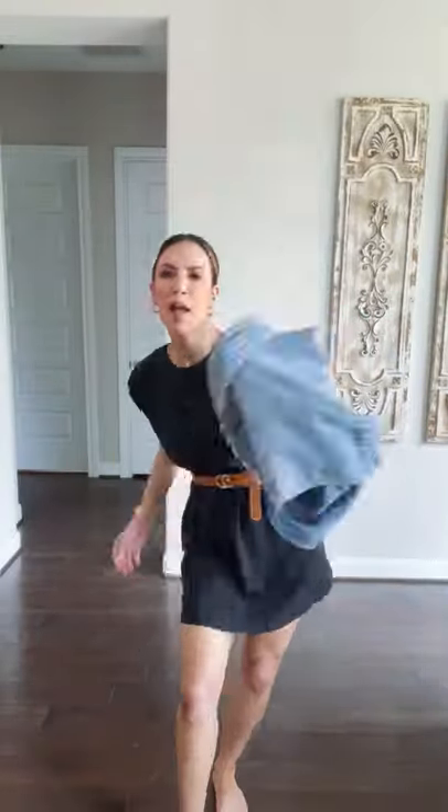It is a little boxy — I got it in a medium — but I added a belt and I think it just put everything together. Add a denim jacket, love it.